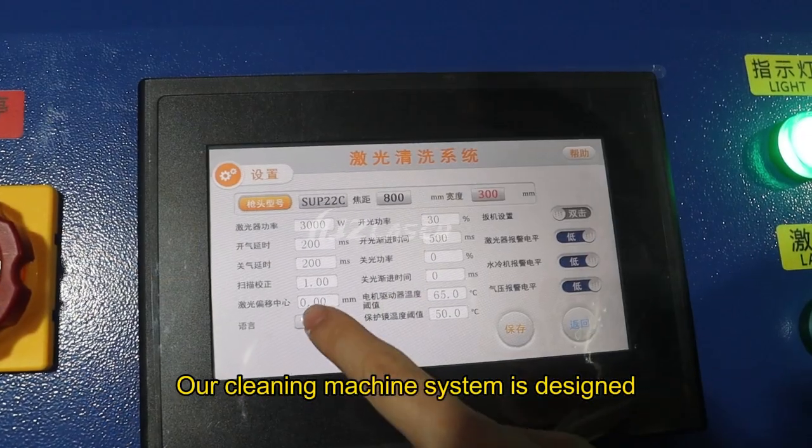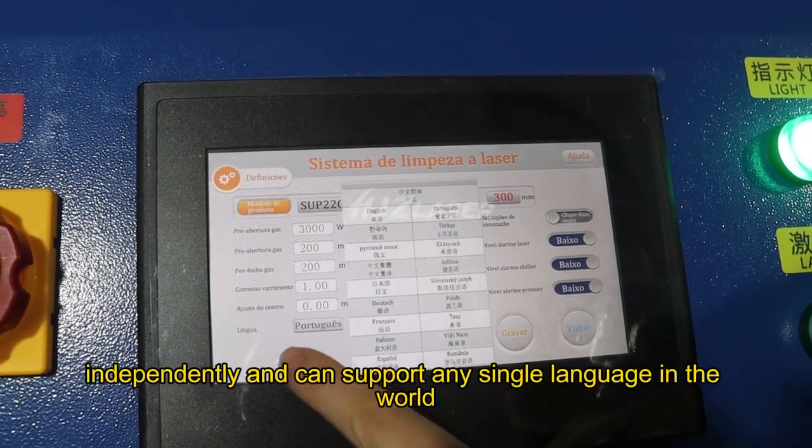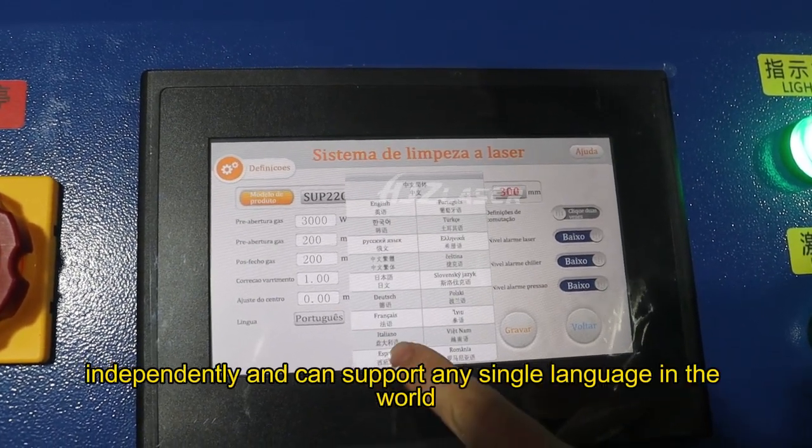Our cleaning machine system is designed independently and can support any single language in the world.